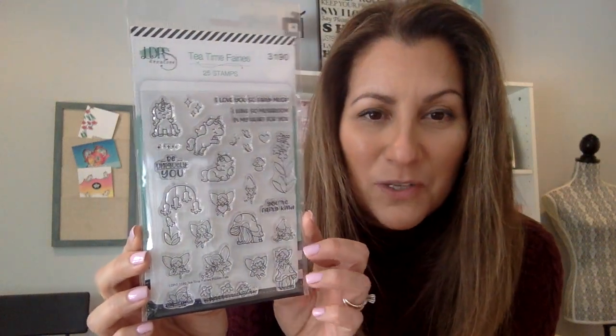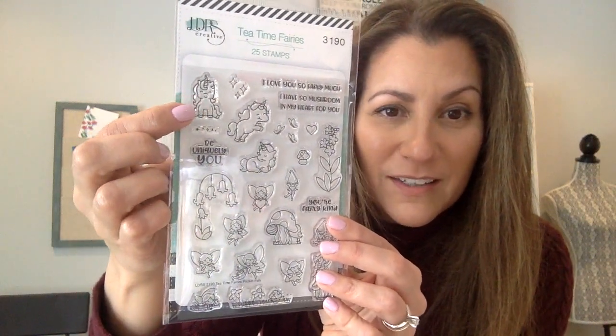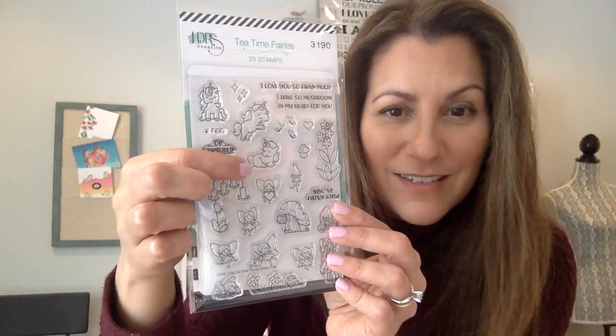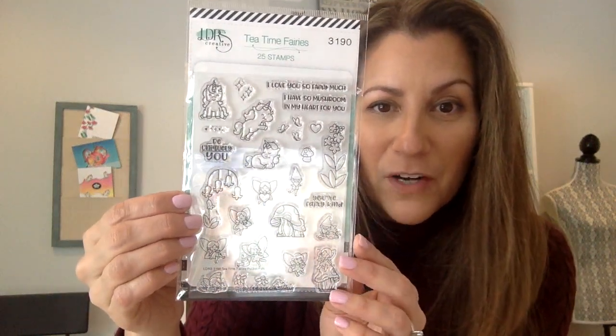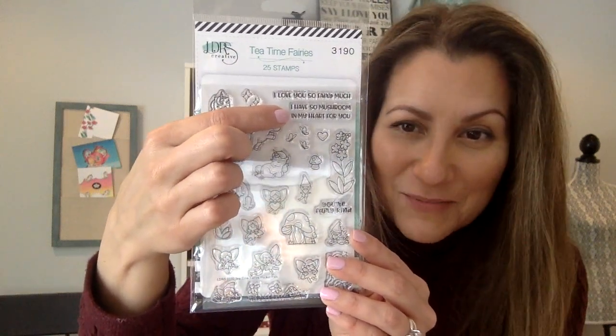Let me show you how adorable these are. We call these Tea Time Fairies — look at those beautiful little fairies in their garden. She's sitting on top of a mushroom, we've got her watering flowers, we've got beautiful little flowers, unicorns flying and resting, and a gnome. Look at these sentiments: 'I love you so very much.'